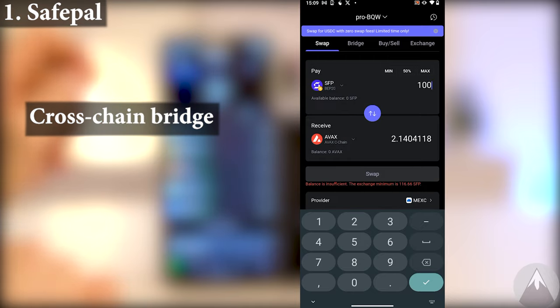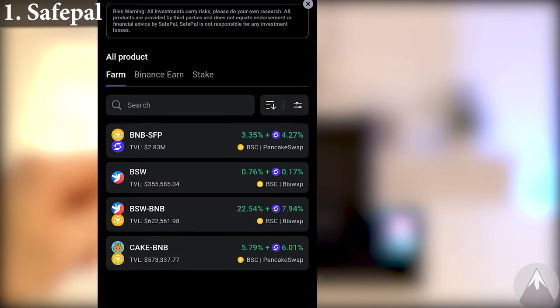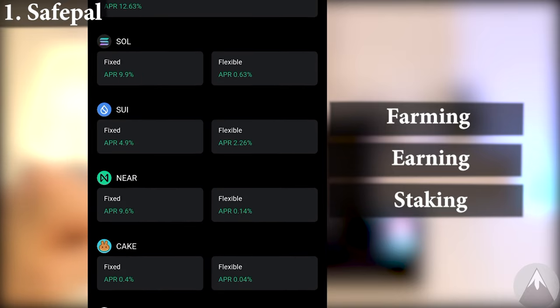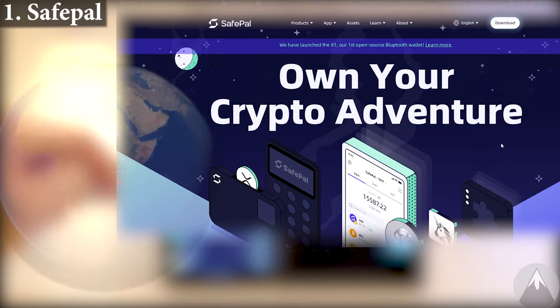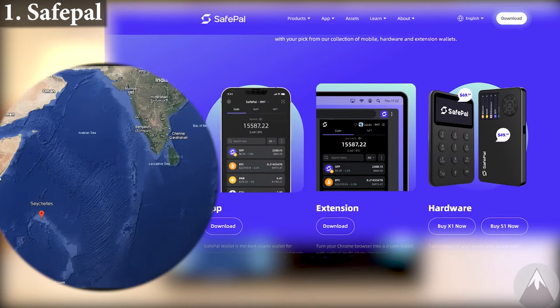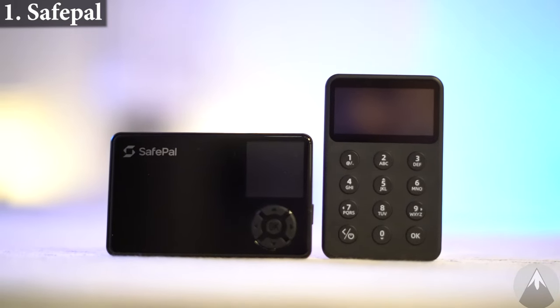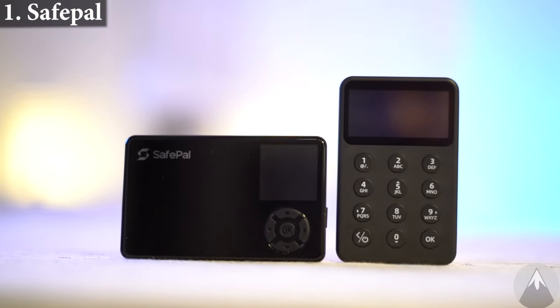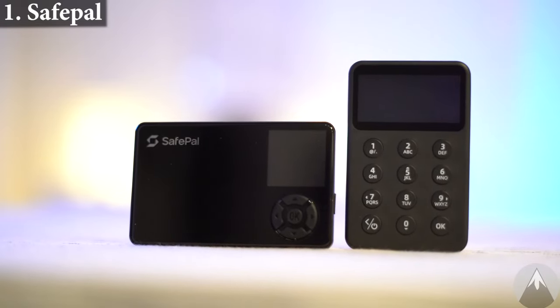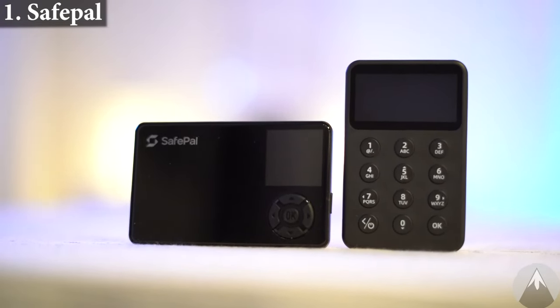SafePal also have cross-chain bridging in their app and they also have farming, earning, and staking features within their app, which is also unique for SafePal. SafePal launched their first wallet in 2019. The company is founded in China but based in the Republic of Seychelles. Both the X1 and the S1 Pro were very easy to use and transact with, but it is their app that truly stands out — a great one-stop solution for all your crypto.